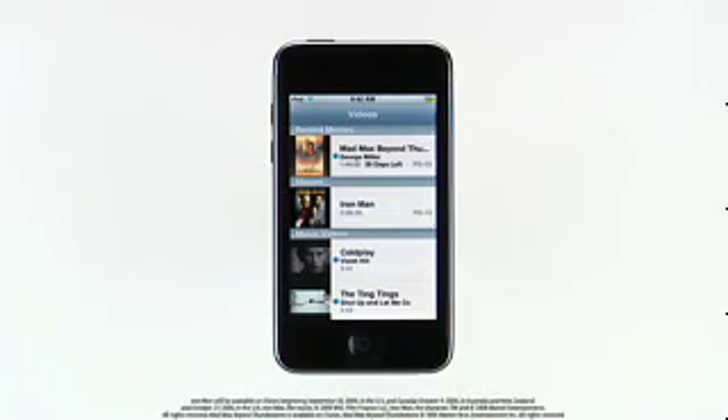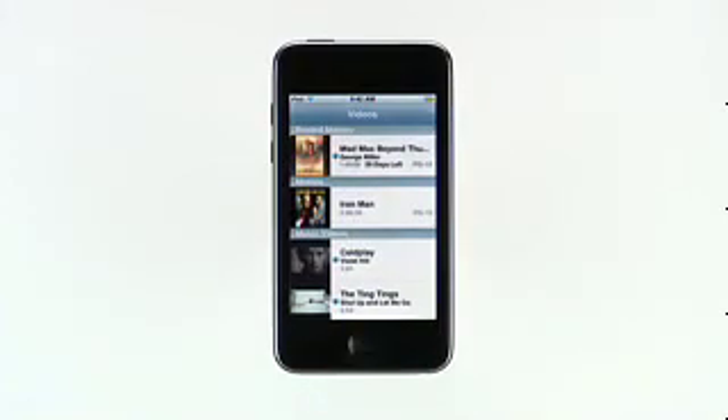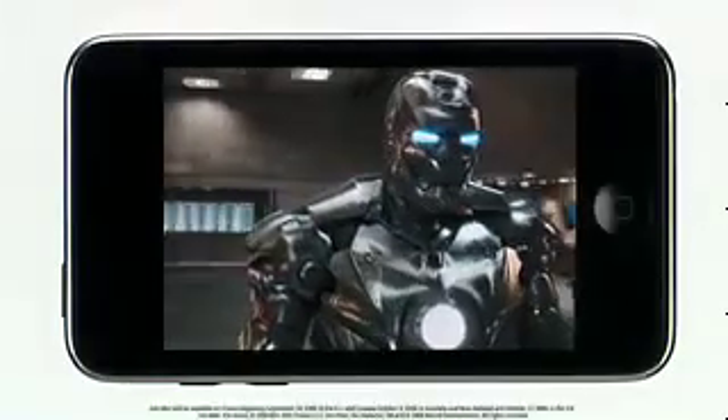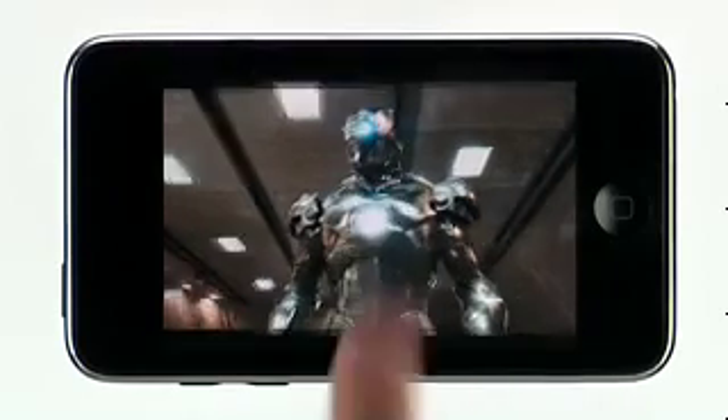With its lightweight design and 3.5-inch widescreen display, iPod Touch is perfect for watching movies and TV shows wherever you go. The iTunes Store offers an amazing collection of thousands of TV episodes and films — you can buy TV shows and buy or rent movies. Just choose the ones you want from the iTunes Store on your Mac or PC, then sync them to your iPod Touch. Tap the Videos button. Here you'll see a list of all the movies, movie rentals, TV shows, music videos, and video podcasts you've synced from your iTunes library. To watch a movie, just tap it and rotate your iPod Touch to watch it. Double tap to see a movie in theatrical widescreen.